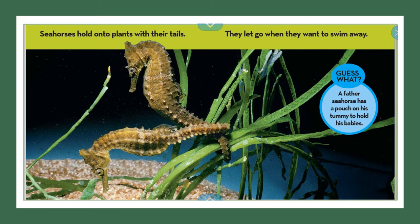From this photograph, I can see that the seahorses are holding onto those plants with their tails. Guess what? A father seahorse has a pouch on his tummy to hold his babies.